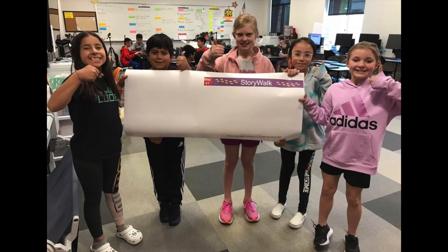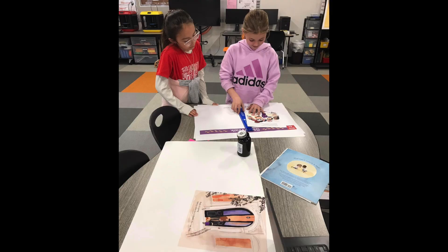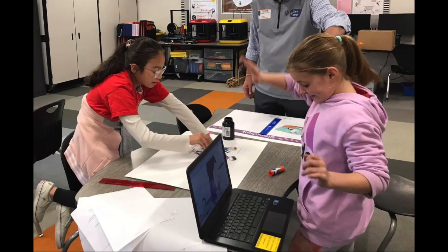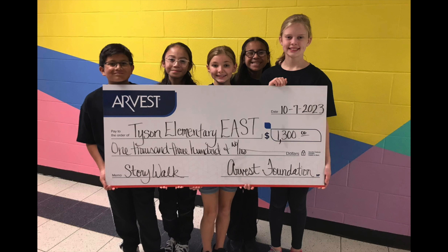Another community partner saw our struggles on Facebook and gave us a tip to try with the plotter issue. So we tried it, and we finally learned how to print. East Volunteers helped us learn to measure and use the big paper cutter so we didn't chop off our cute little fingers. Then we got busy — we printed and measured and glued and cut until our masterpiece was finished. But we didn't have enough money.